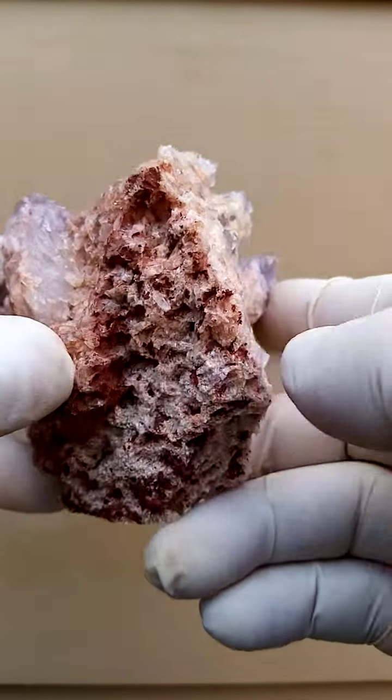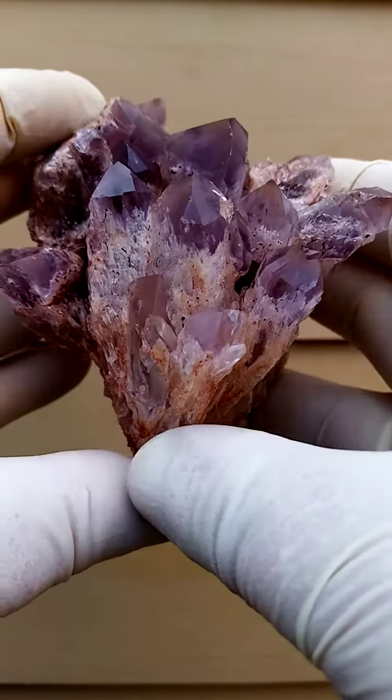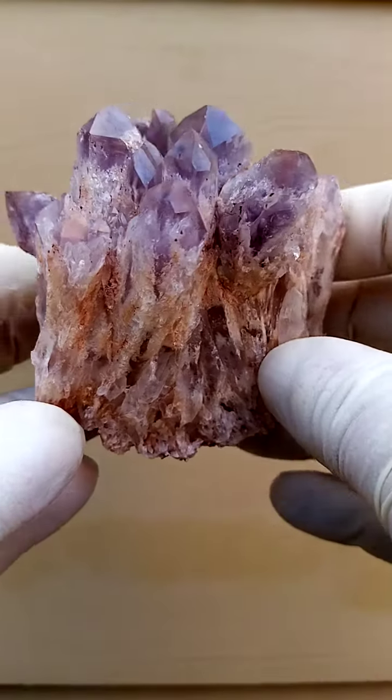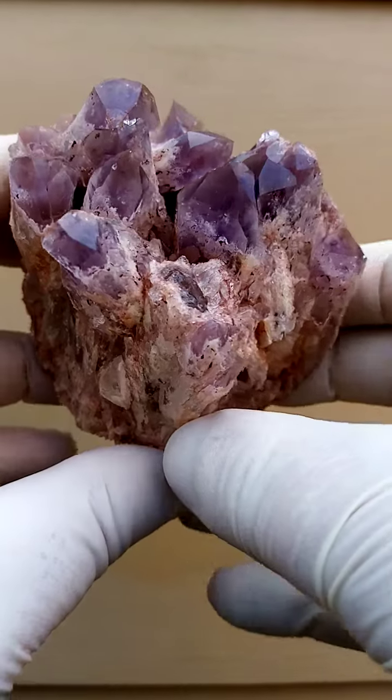This is absolutely natural — it hasn't been manufactured. As of late, there are quite a few manufactured amazing clusters out there, but it's not the real thing. This is absolutely natural, all the way from Zambia, from the Sulwezi deposit.